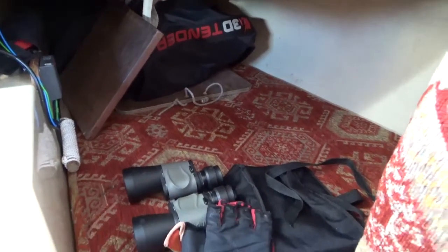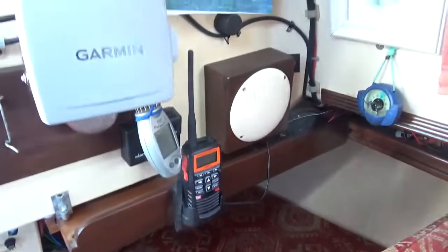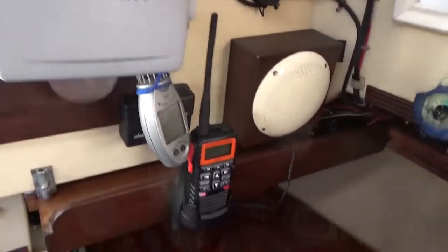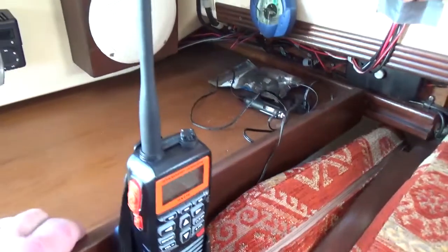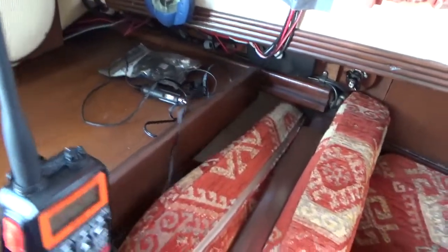Stowed aft there is a dinghy which is not included in the sale but can be negotiated separately. There's a quarter berth here, and here's the nav station equipped with VHF DSC, entertainment system, chart plotter, handheld radio, and of course this all pulls out to give you the traditional chart table space.